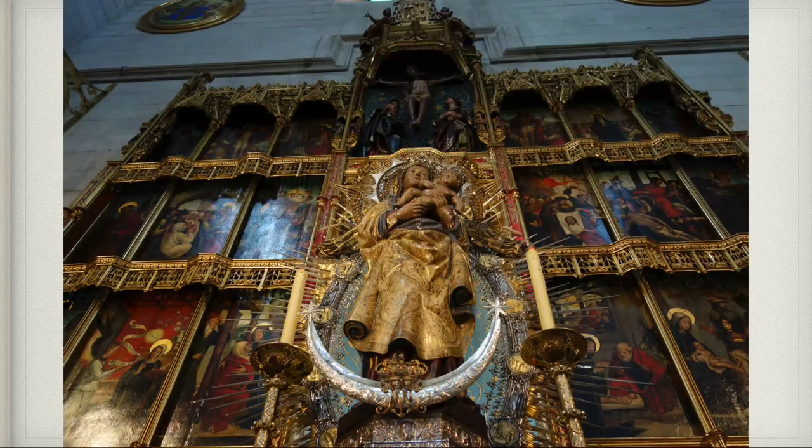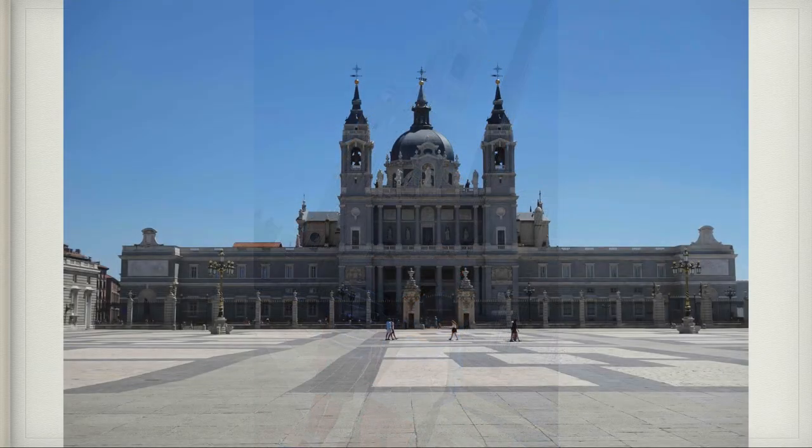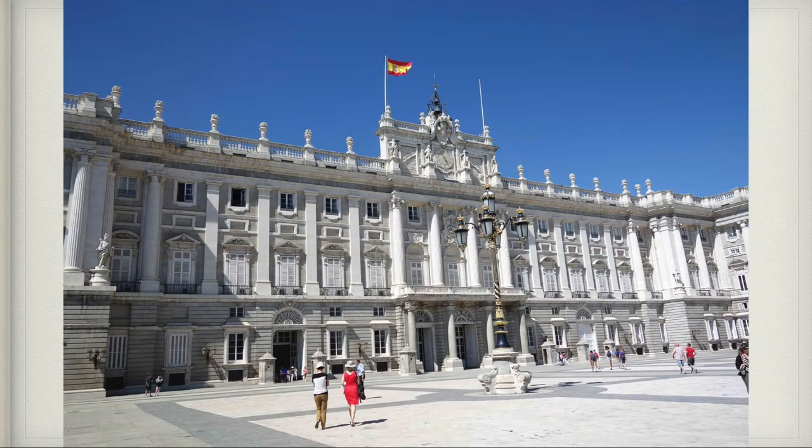The altar had lots of beautiful paintings and sculptures on it. Here are Claire and Patrick outside of the cathedral, which has a huge square in front. Patrick, what's on the other side of the square? Across from the cathedral is the royal palace. The king and queen of Spain don't actually live there anymore, but it's where all the kings used to live.